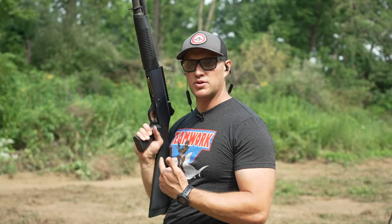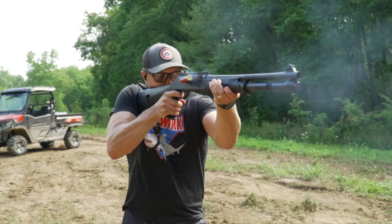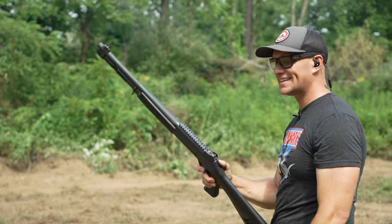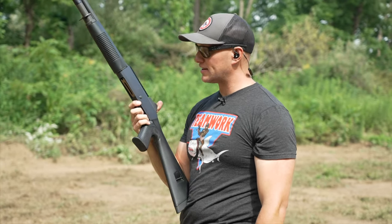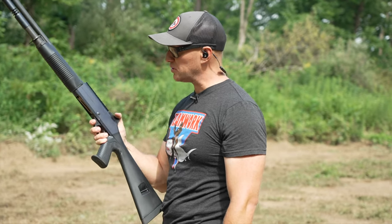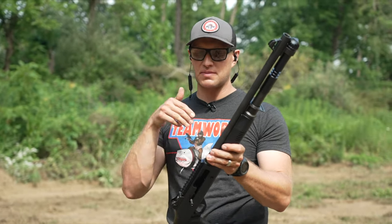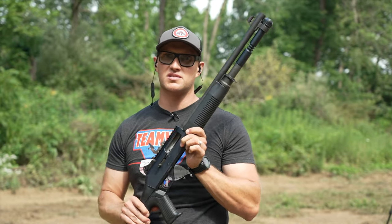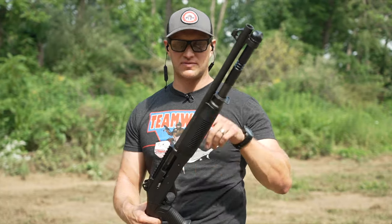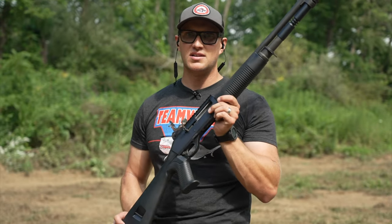The most appealing feature of an autoloading shotgun is its ability to put rounds downrange quickly. At close range in particular, a Benelli M4 is an absolute monster. You'd have a very hard time finding a weapon system that at close range will beat this. The 18.5-inch barrel — even inside a home — is really where this is going to shine. If you needed a second weapon when things go sideways, this would be an awesome choice. The amount of firepower you can put downrange is fantastic.